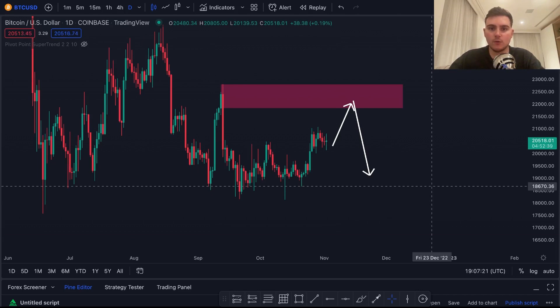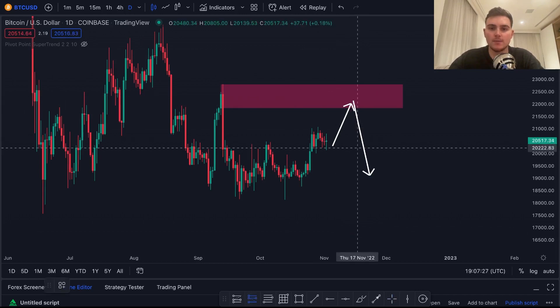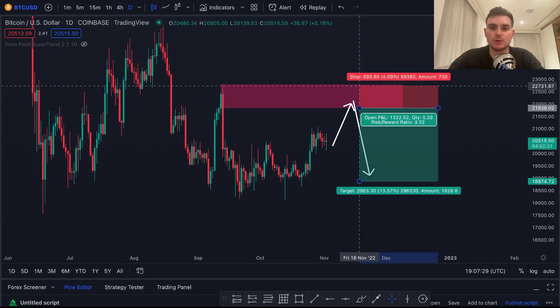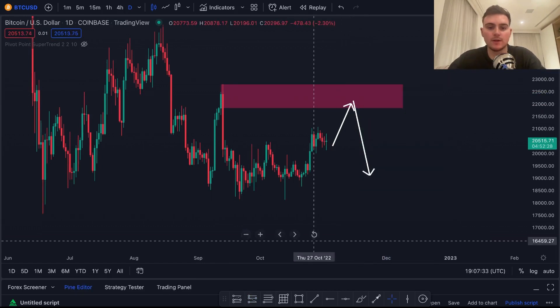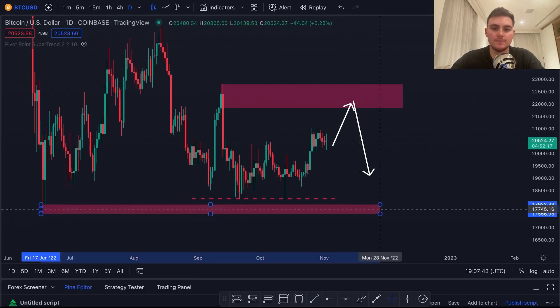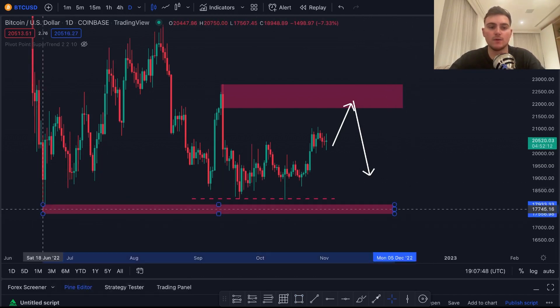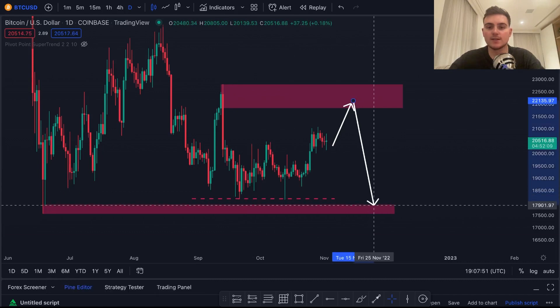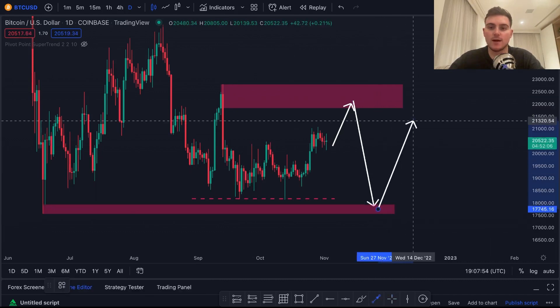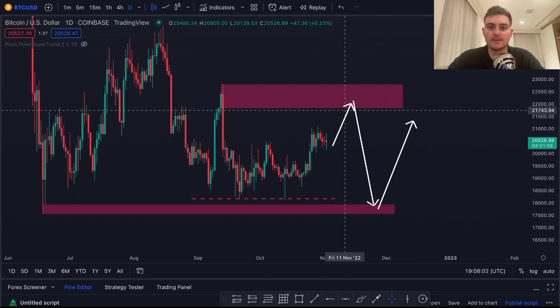That's the level I'm watching for potential resistance. We can maybe make a short trade from there — wait for confirmation, put your stop loss above the high, and target these lows. However, remember there's a lot of liquidity resting under this level. We have a nice level at $17.7k up to $17.9k resting below that liquidity, so if we come down and take out this liquidity we might come into that key level and move away again.